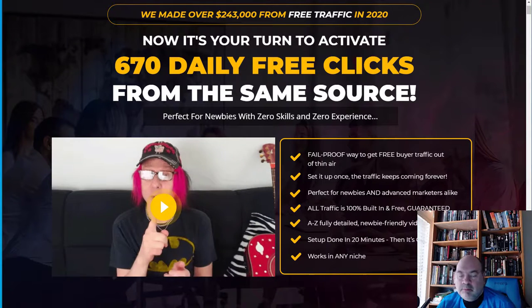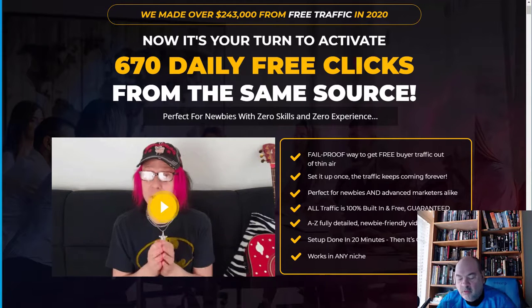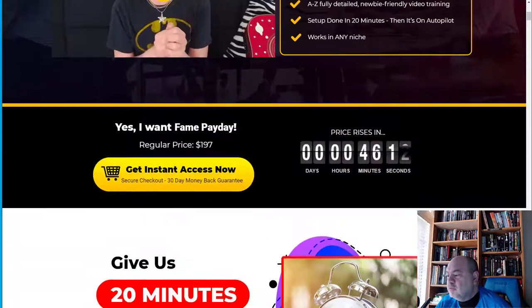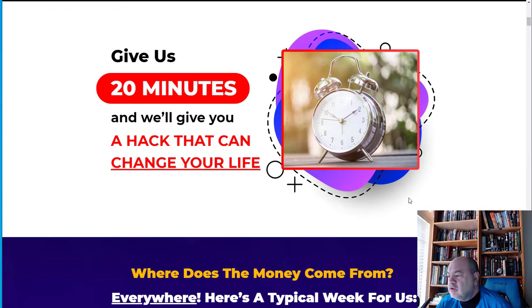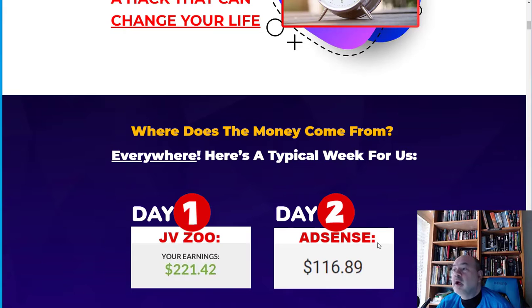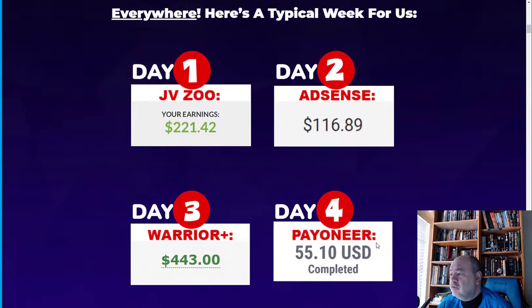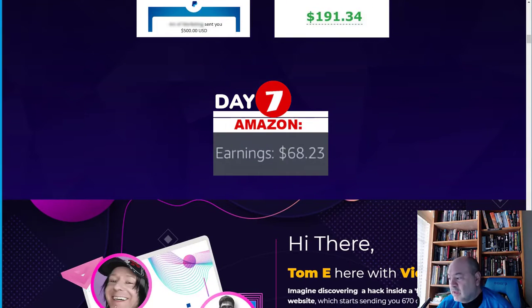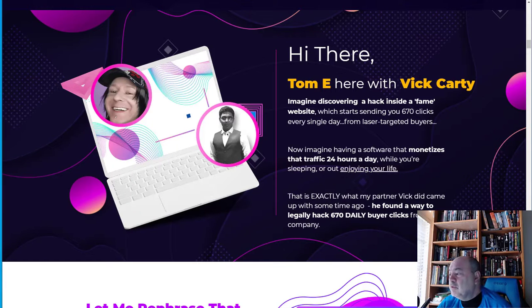It works in any niche — fitness, make money online, financial, and more. You get instant access immediately. Give it 20 minutes and it can change your life. It's great for working moms, dads, retirees, students, or anyone looking for spare income, since you'll have passive income coming in based on the channel you create. Marketing platforms supported include JVZoo, AdSense, Warrior Plus, PayPal, and Amazon.